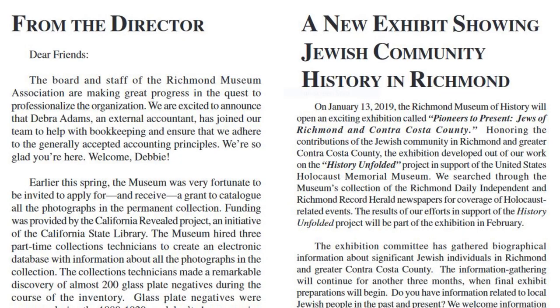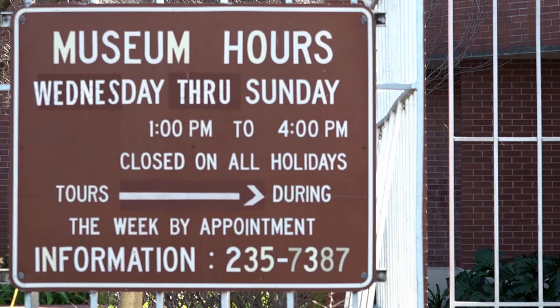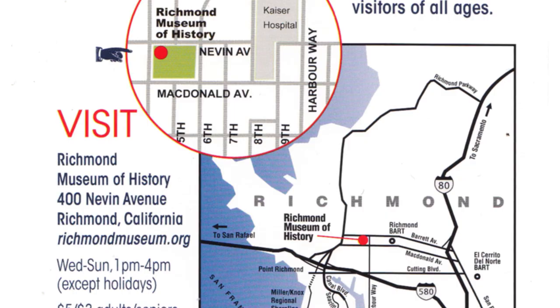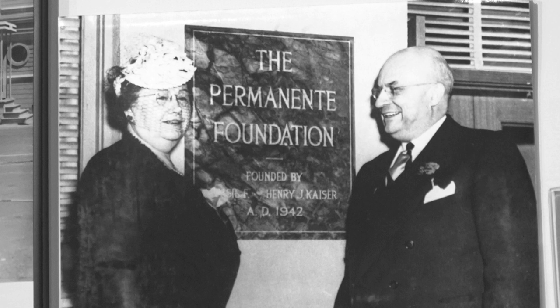Another way to support the museum is to sponsor a community program, a museum exhibit, or a special event here at the museum — these are ways you can become part of our community team. The Richmond Museum of History is open Wednesday through Sunday from 1 to 4. Admission is five dollars for adults, three dollars for seniors and students, and children under 12 are free. Our museum is accessible by public transportation and our facility is ADA compliant. Local history is important because it demonstrates that people have accomplished extraordinary things in their own town. How will Richmond history inspire you? Why not visit us and find out?